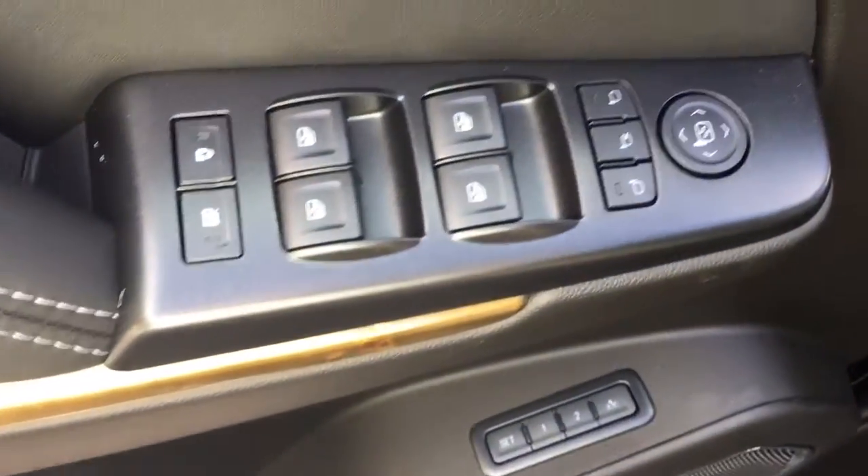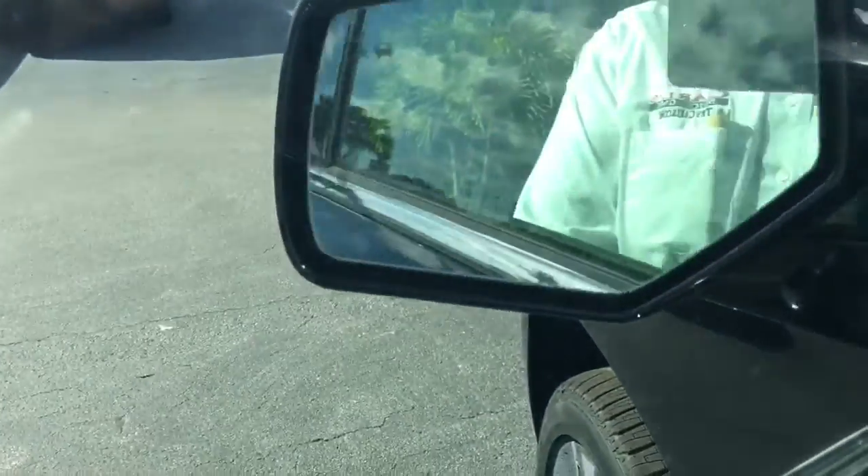It also has a DVD player. This vehicle comes with blind-side alert on both side view mirrors. Power locks, power windows, and power side view mirrors, which are also power folding.